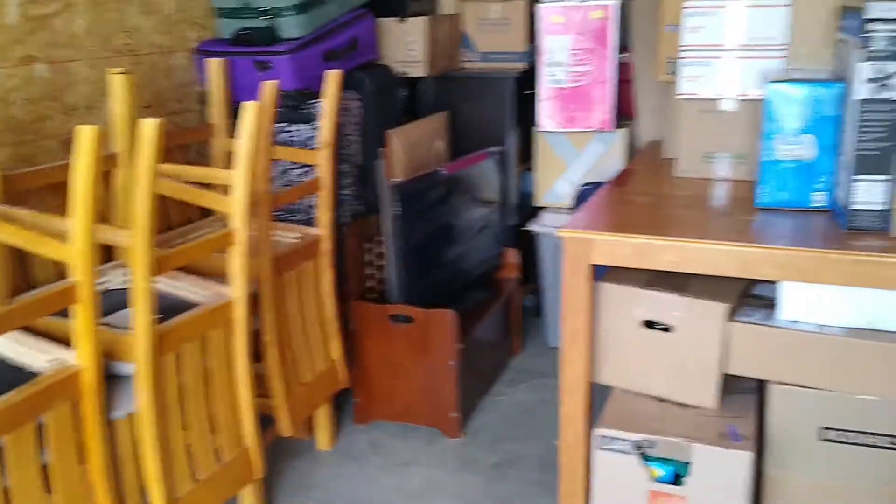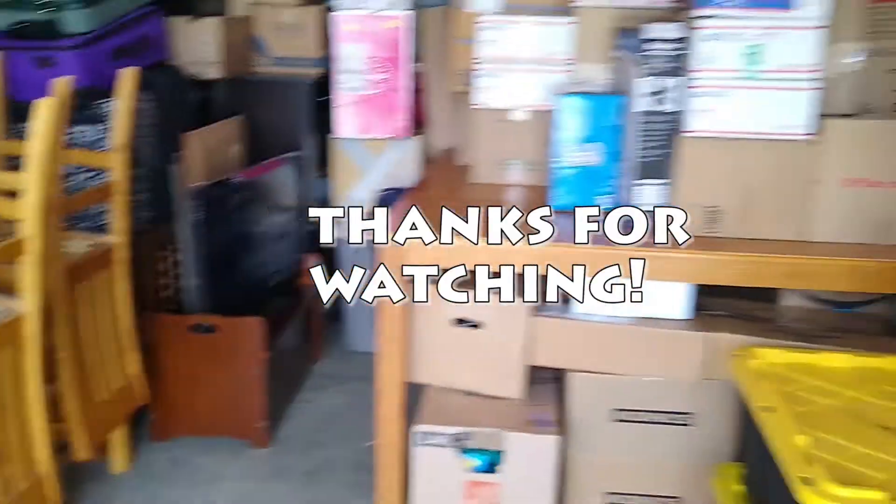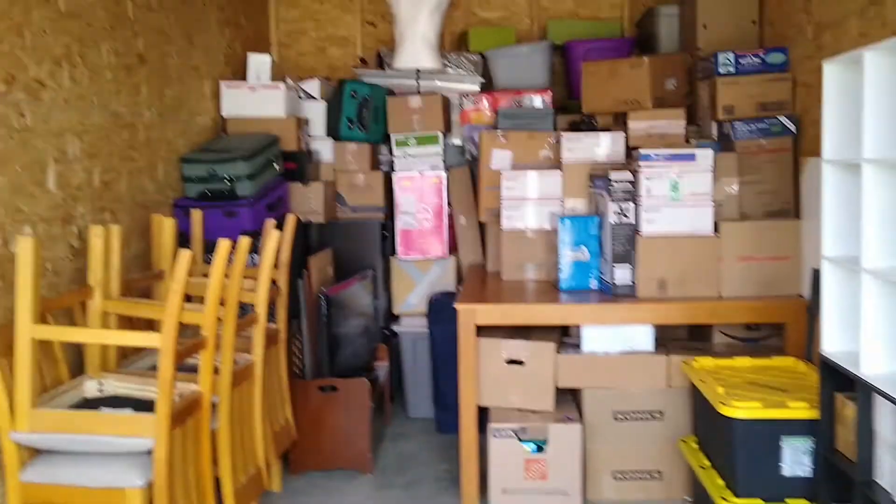We're making use of all this 10 by 20, and then we rented a second 10 by 20 for all the other furniture and garage stuff we have. Things are coming along nice.